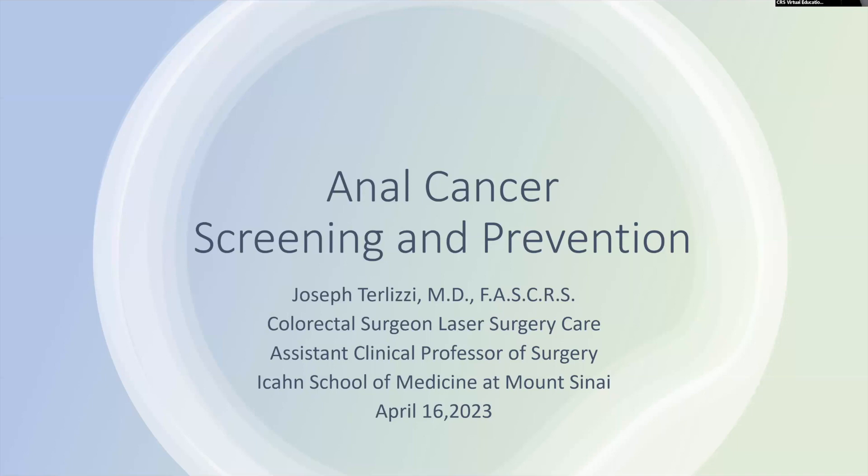All right. Welcome, everyone. Thank you again for joining us this week. My name is Matt Bowl. I'm one of the colorectal surgery fellows at Trinity Health Ann Arbor. And we have Dr. Joseph Trulisi with us this week.